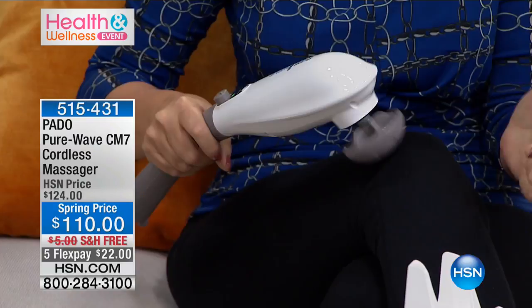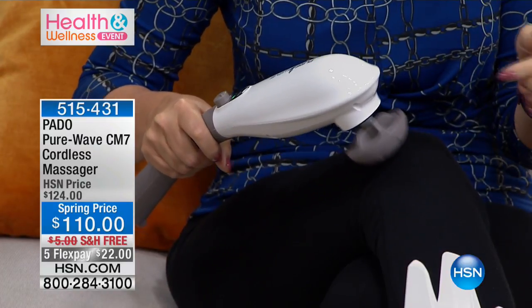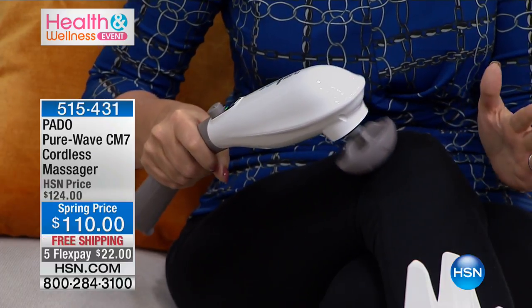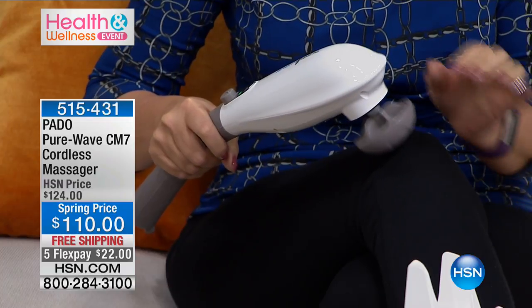Lori and I can barely talk right now — we are in love with the Pado Pure Wave CM7. This is the top of the line Pado, and like we said, it's taking the world by storm. This is a 20-year-old company, but the very young innovators behind this branch of the company have really come up with some killer, cutting-edge technology that you are going to love when it comes to massage.